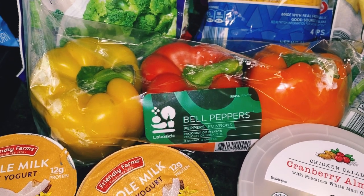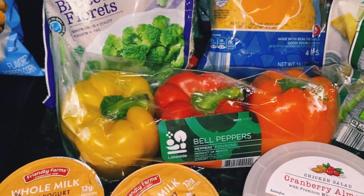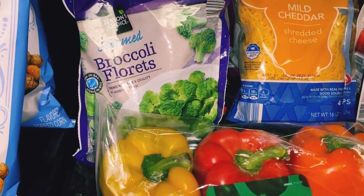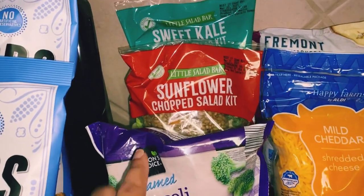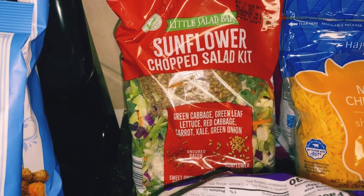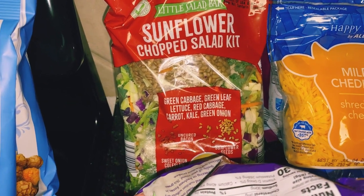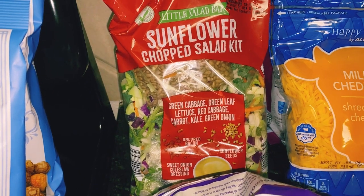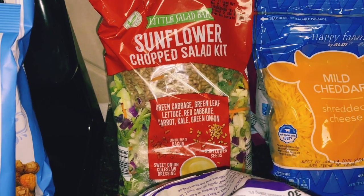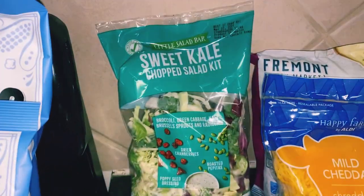The bell peppers were $2.69 at Aldi. I grabbed some broccoli florets — that was under a dollar, about 85 or 89 cents. I grabbed a new kind of salad — a sunflower chopped salad kit with green cabbage, green leaf lettuce, red cabbage, carrot, kale, green onion, and a sweet onion coleslaw dressing. I'm kind of a fan of coleslaw but curious how it's going to taste — this was about $2.89.